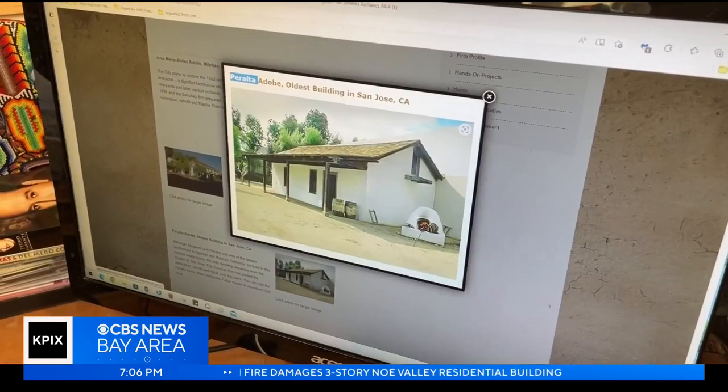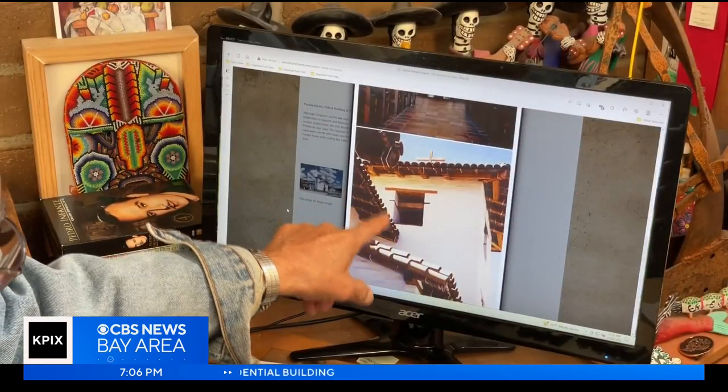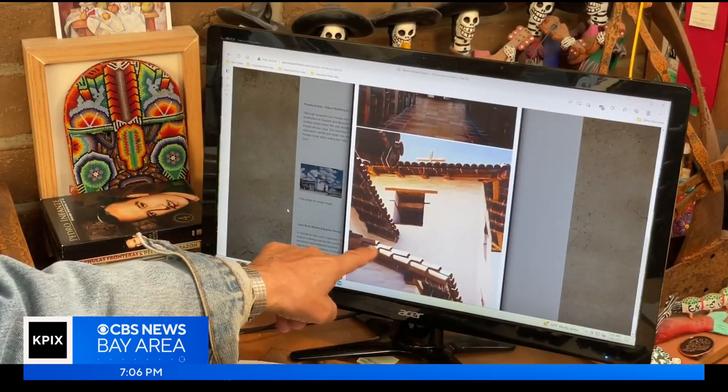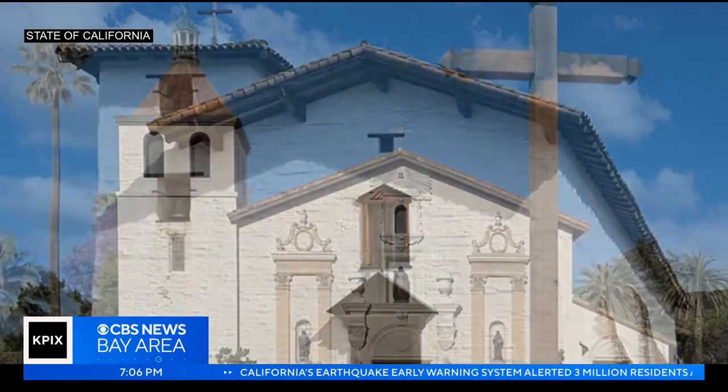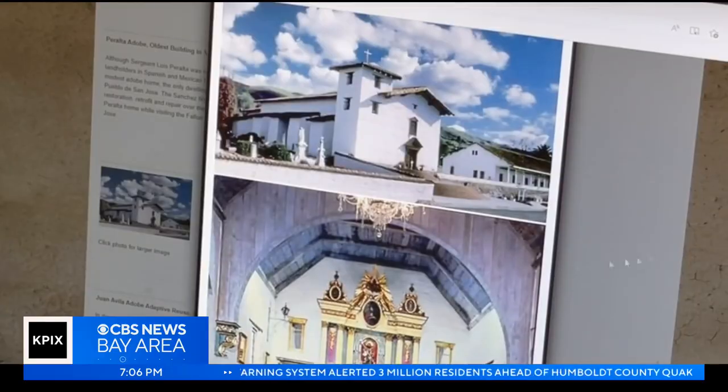He reconstructed everything according to what was found in the building. Since then, he's worked on 45 major projects, including missions San Jose, Santa Clara, San Juan Bautista, and others throughout California and the Southwest.